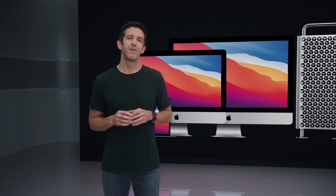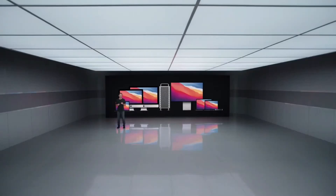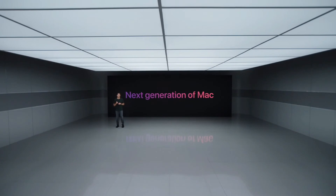To do this we needed to develop a new set of advanced technologies. So for the past several years we've had our teams working with the singular purpose of defining and building the next generation of Mac. And at the core of this effort is the silicon.